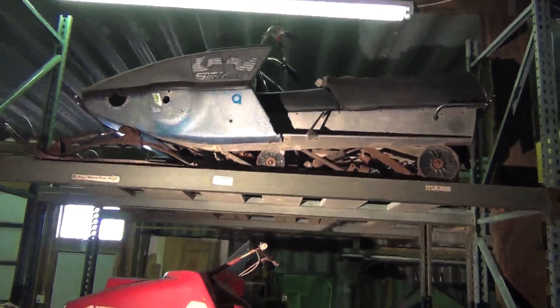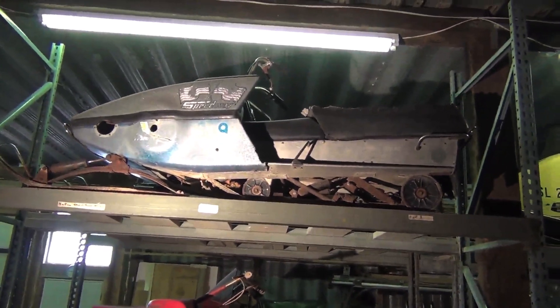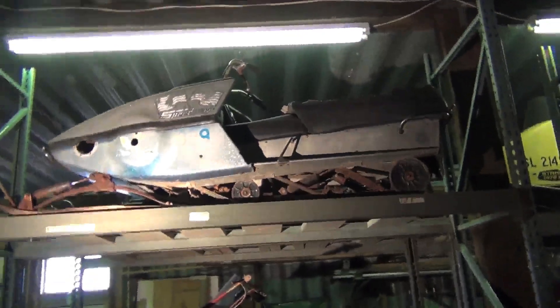This snowmobile up here is kind of an interesting one — this is called a Speedway. Three engineers from Rupp in the early 70s decided they could build a better snowmobile, so they left Rupp and built this. It only lasted for a few years, but it was very fast and very advanced. They just had some marketing problems, so it did not sell well.